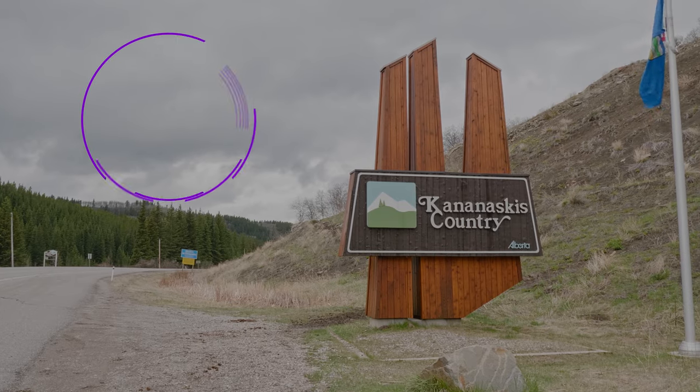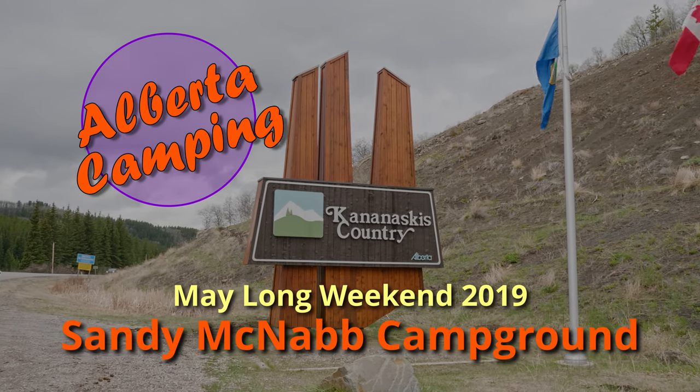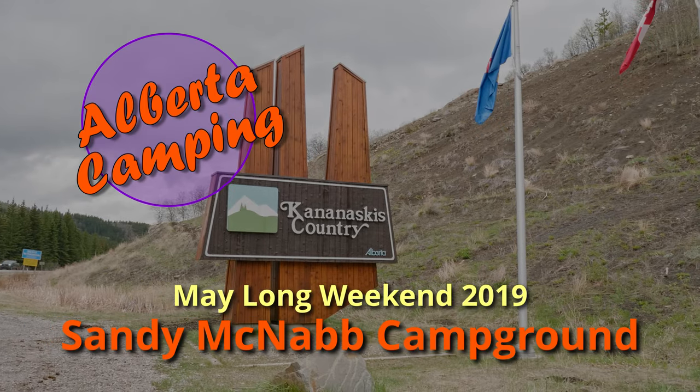Hey campers, this weekend we're over at Sandy McNabb camp and it's raining — a little bit wet out, but this is doable.